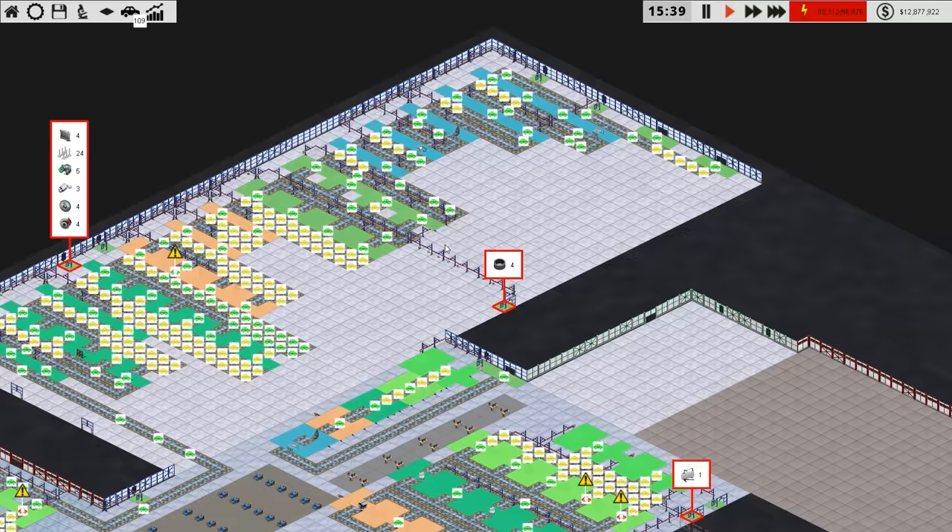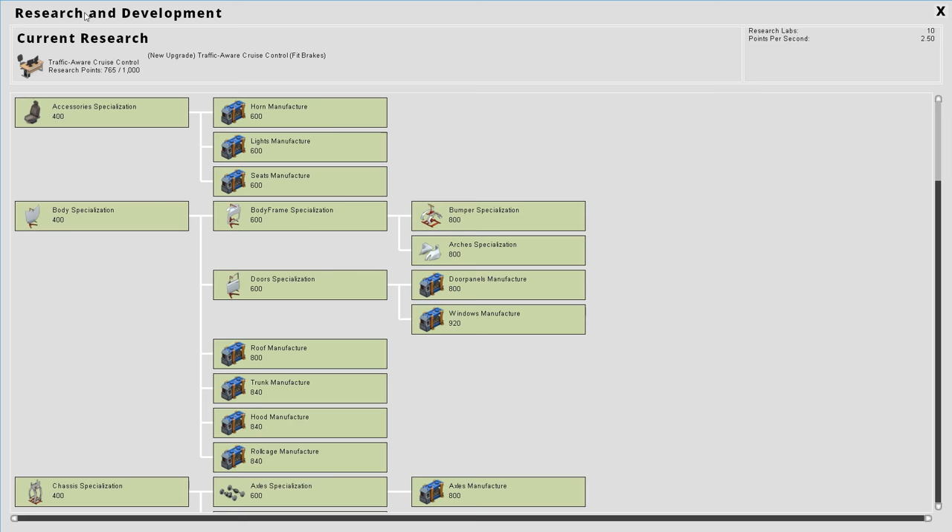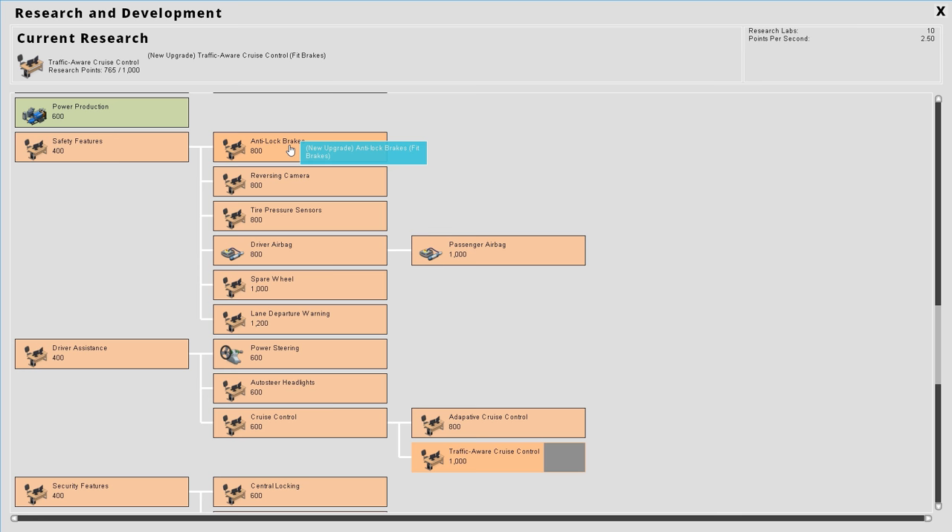This episode what we want to do is hopefully not go bankrupt, although I think that's going to be inevitable at some point. I want to make the safest car we can. If we go over to our research here, we can scroll down and see I've unlocked a lot of things.